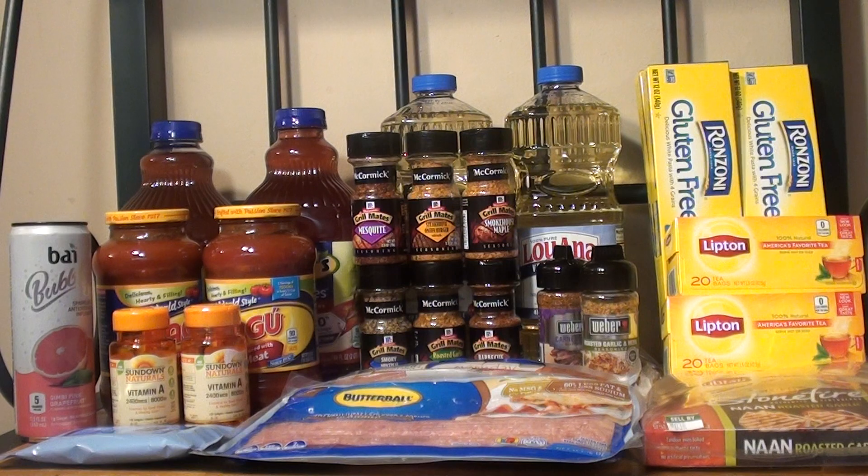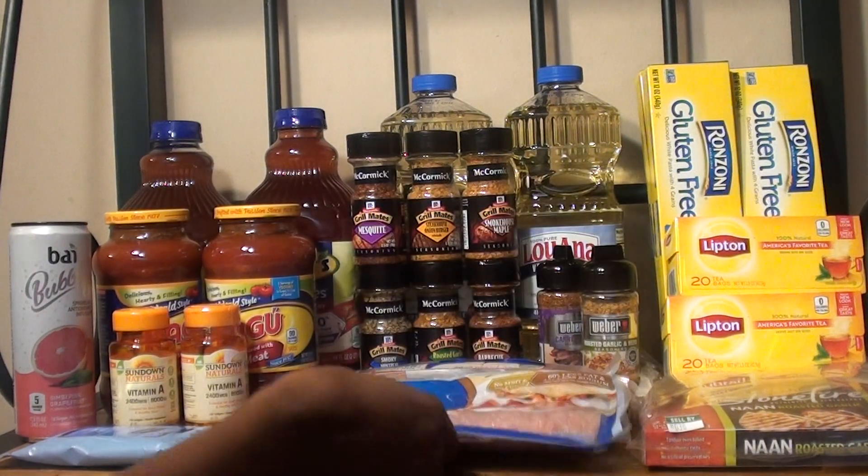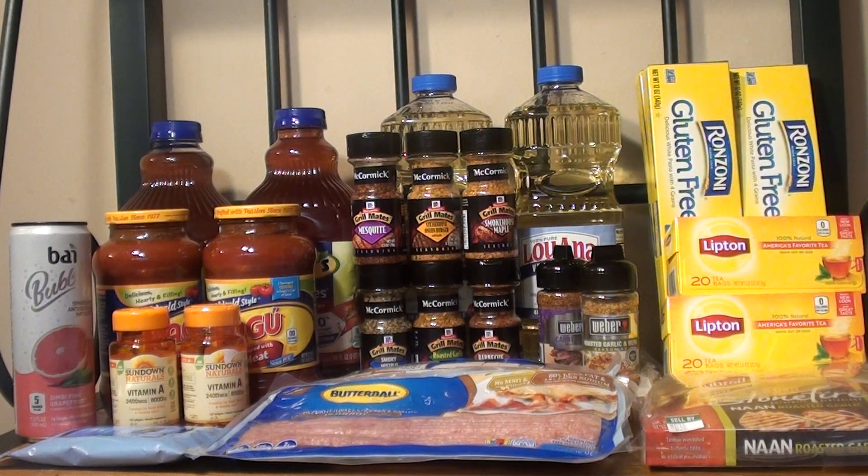The next item I purchased was the Butterball Turkey Bacon. They are on sale for buy one get one free — also unadvertised. For two of them it was $2.99. I used two of the $0.55 off one manufacturer coupon that I printed out at Butterball.com/coupon, making it $1.89 or $0.95 per package.